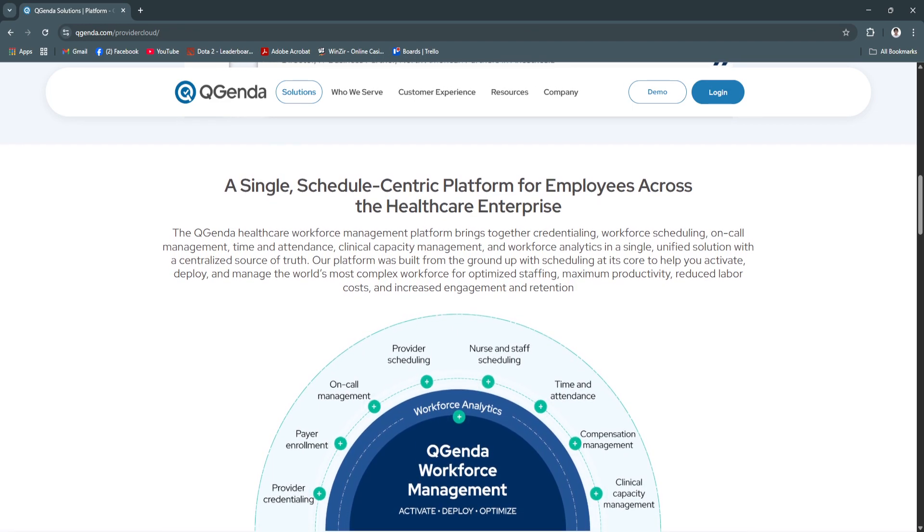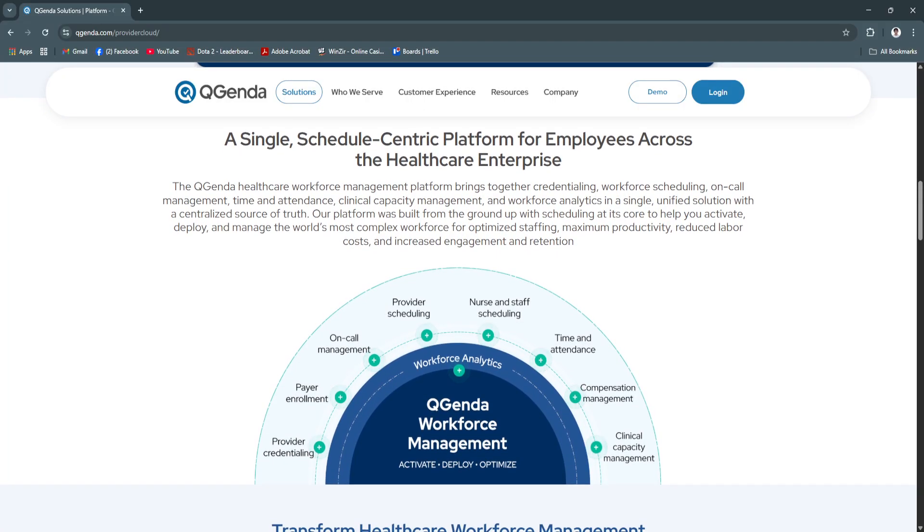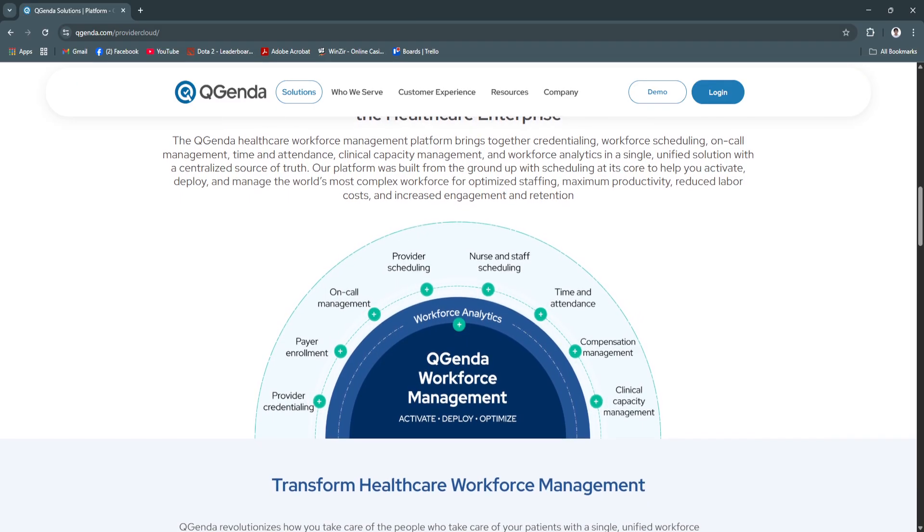On-the-go access empowers healthcare professionals to stay informed and responsive. It enhances user experience and reduces missed shifts or miscommunications.